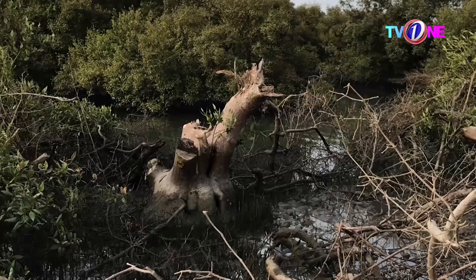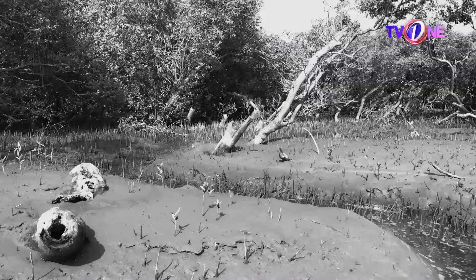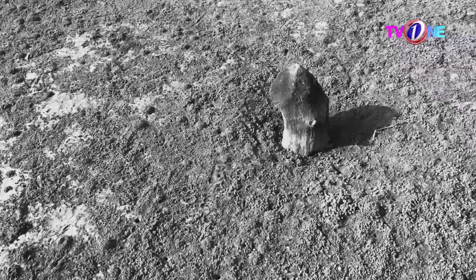The tree absorbs a lot of water. Its roots communicate — they call the roots mycelium. Mycelium allows trees to communicate with each other through electrical signals.